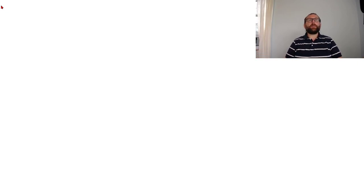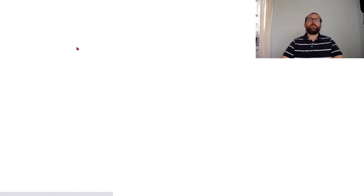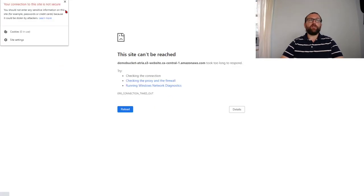But making your bucket public is no fun, and the browser shows 'not secure'. This is an HTTP bucket. If I go to HTTPS, I do have an HTTPS option on S3 but it doesn't work for static websites. There's no option for HTTPS with static websites.